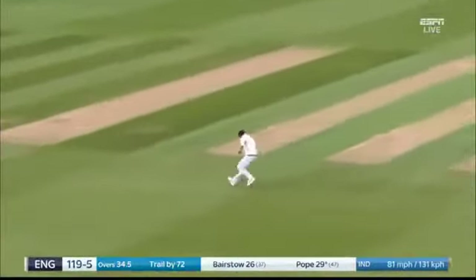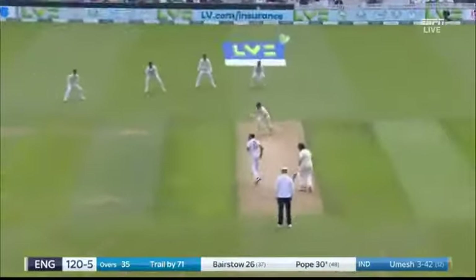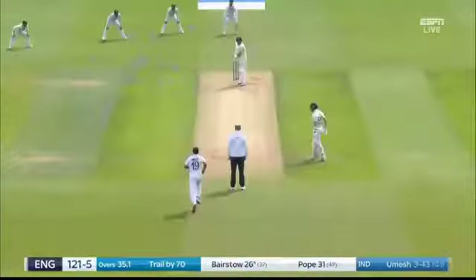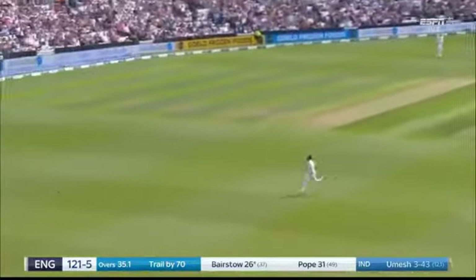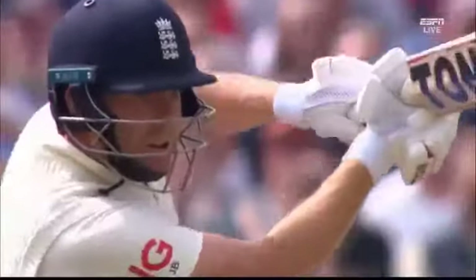He attempted it and he timed it. That was there to be hit and he's not going to miss out, even with that little bit of bottom hand coming through. There's no one at third man.